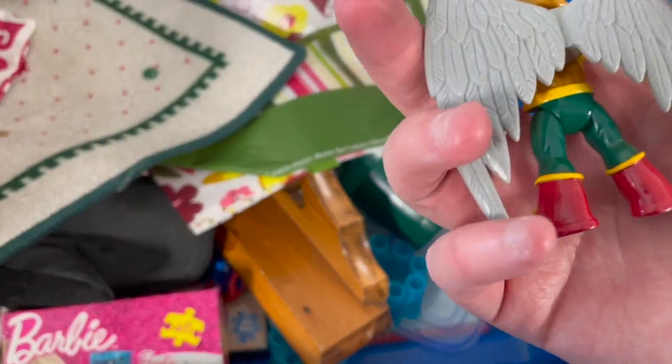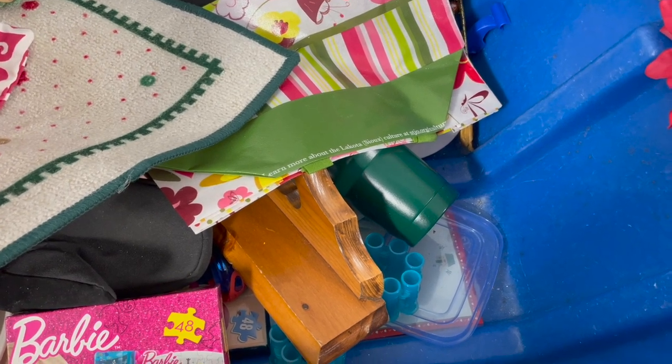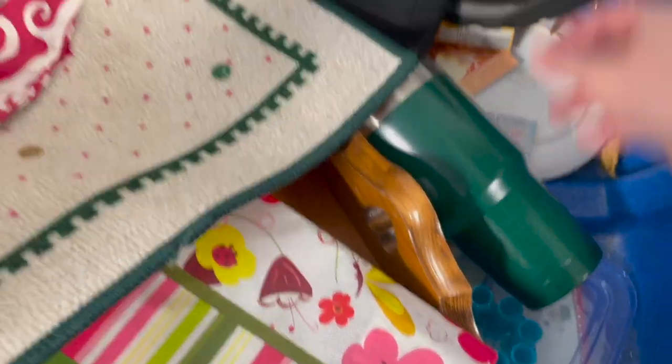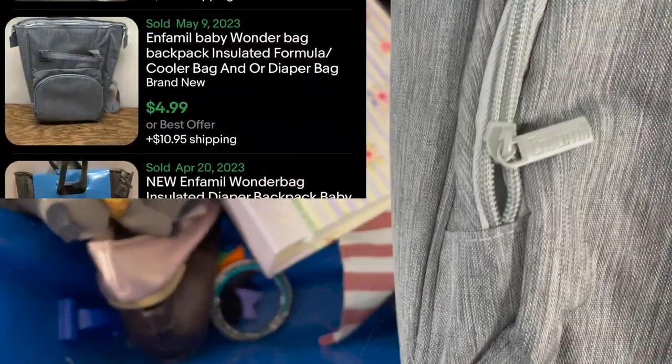I don't even know who this guy is, what show that guy is from. I did not leave him. I should use Google Lens more. This is an InfoMill backpack. It was a pretty clean bag, I was considering it, but looking up comps...